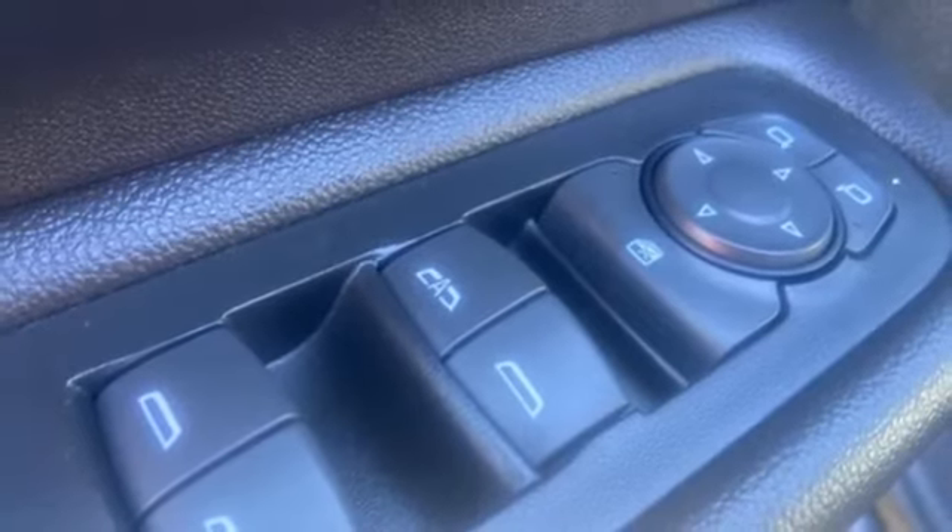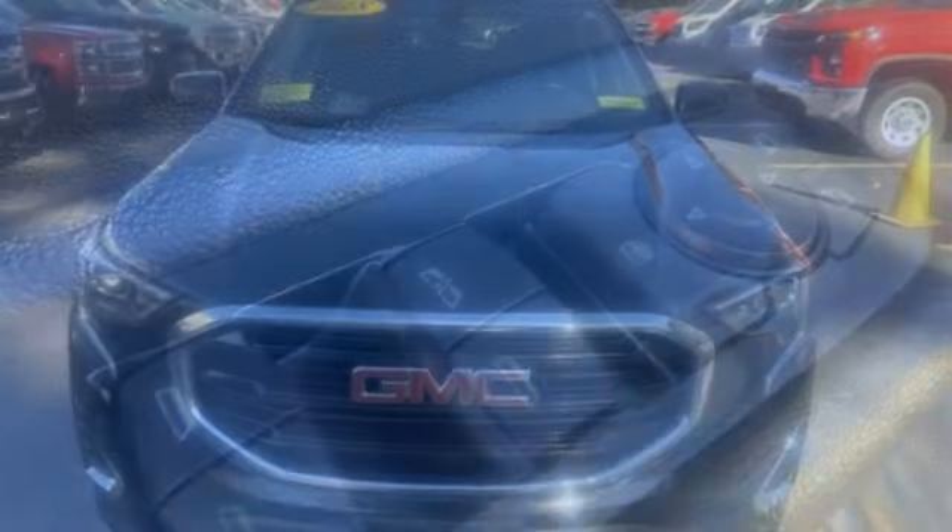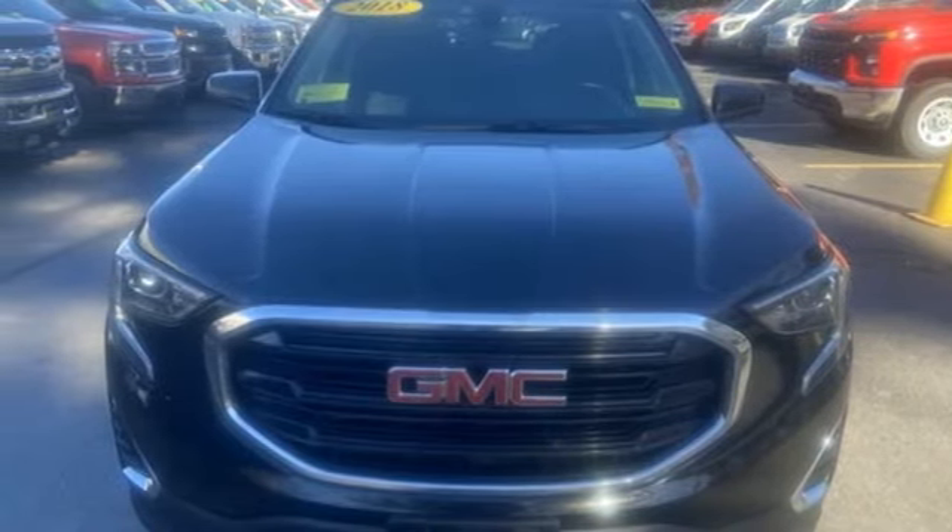GMC — professional grade vehicles suited to fit your needs. You need to drive it to believe it. See it for yourself today.